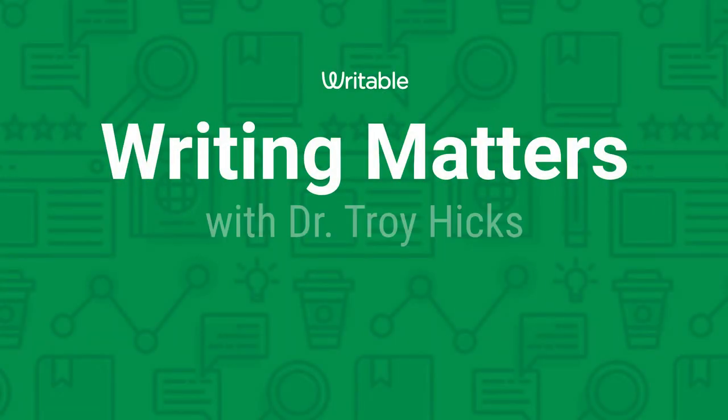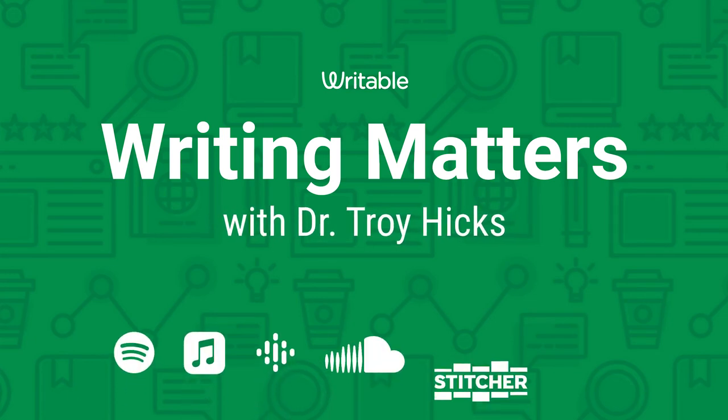And in some cases it comes down to one strategy or one digital tool that enables you to kind of hit all of those. Writing Matters with Dr. Troy Hicks is a Writable podcast.